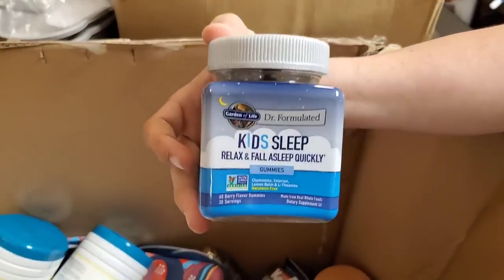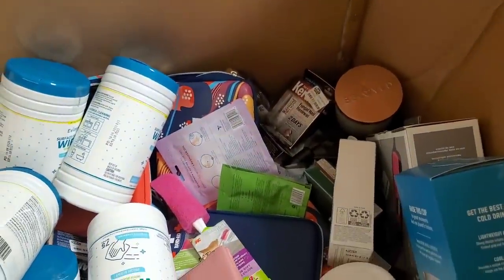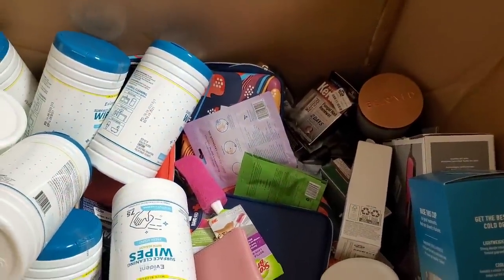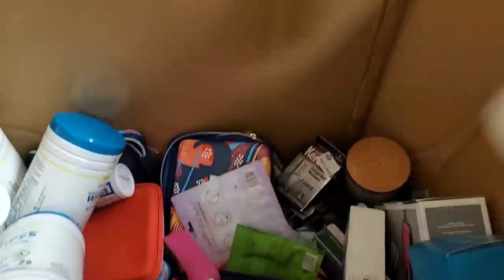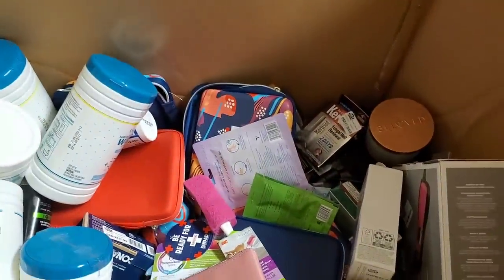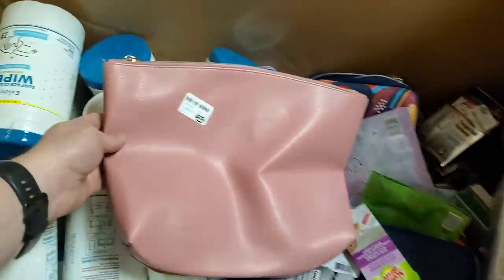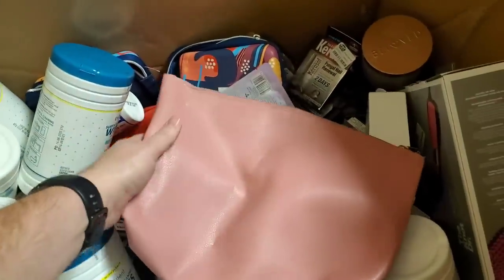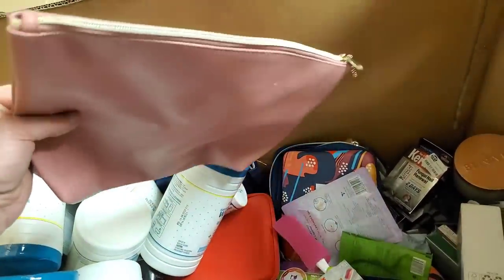Kids Sleep gummies — give them a gummy, give them drugs. Drug your child so they'll finally go to sleep. Just going to throw it out there: we are not in favor of drugging your child. No matter how much Dimetapp my mother gave me — don't drug your child.